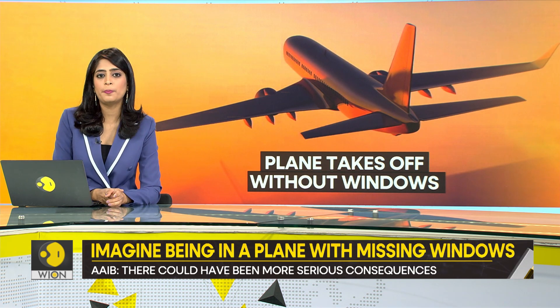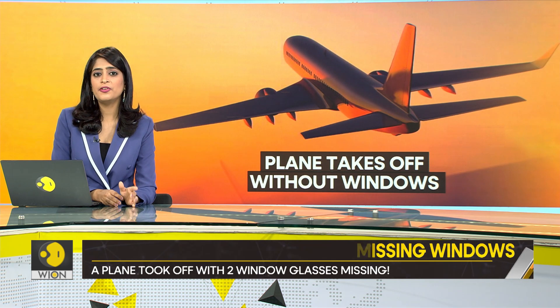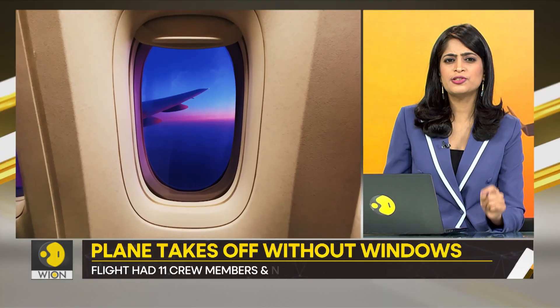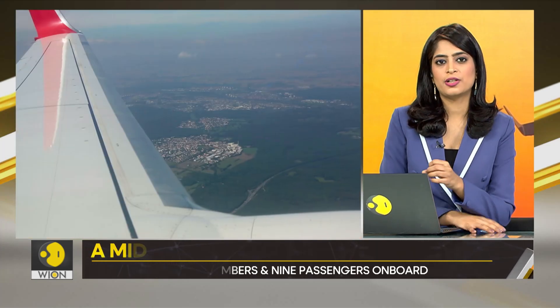It was found that two of the cabin window panes were missing, and the other two were misaligned. There was just one thing between the missing window panes — that's the scratch pane.